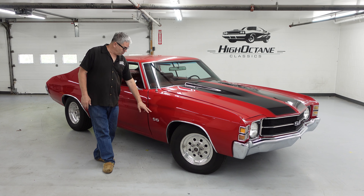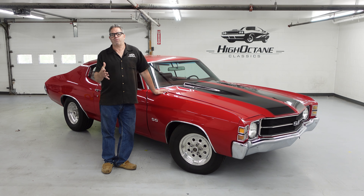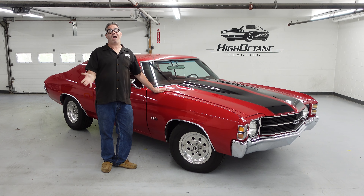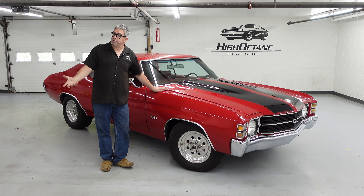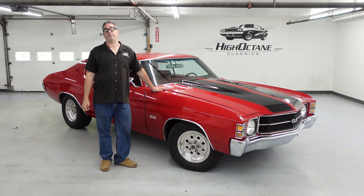This one does wear Supersport graphics and the hood. We're not sure if it was a Supersport or not. It doesn't really matter because the bottom line is these Chevelles are very popular whether they're Supersports or not. The vast majority were non-Supersport Malibus, but they take the same bolt-on upgrades as any Supersport ever would.